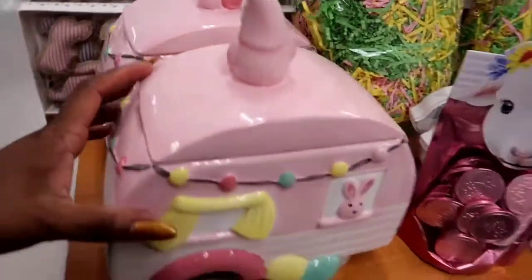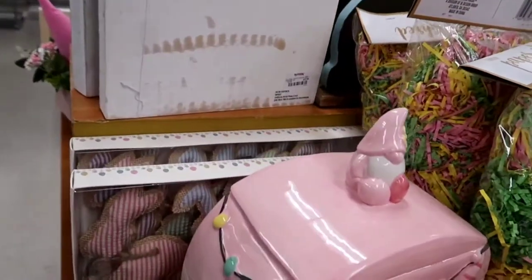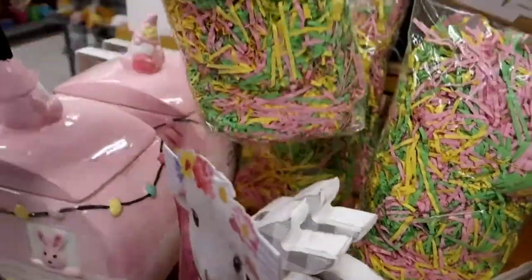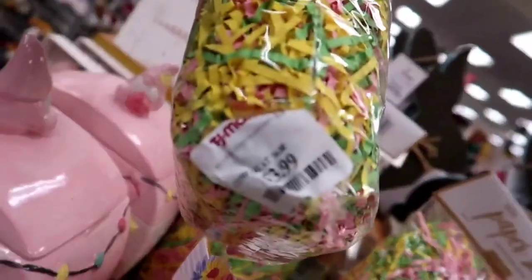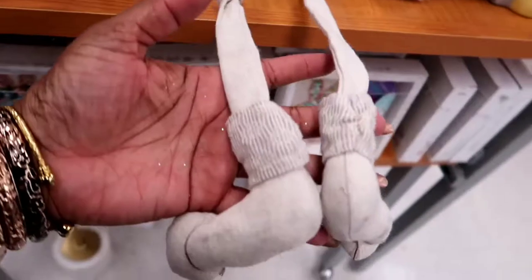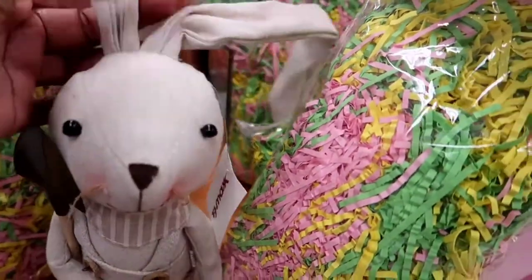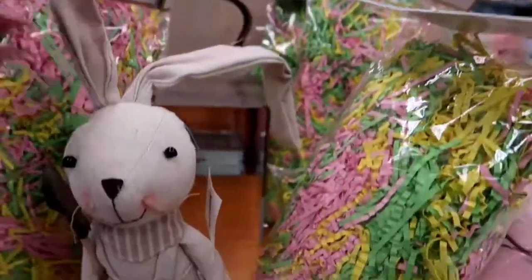They've got another camper — a cute little camper. You know, I always love campers. If you remember my videos from Christmas, I had campers. Here's some grass, like some stuffing for Easter baskets. If you're going to make your children some Easter baskets, it's only $3.99 to get the stuffing. It's a cute little bunny with very long little legs, little floppy skinny bunny ears and legs. $14.99.